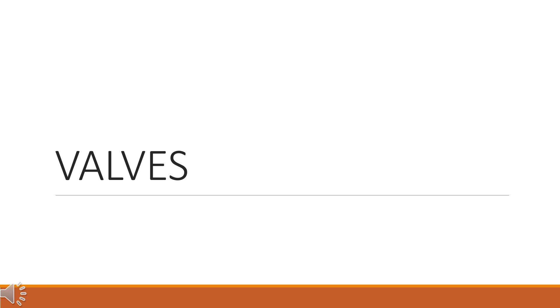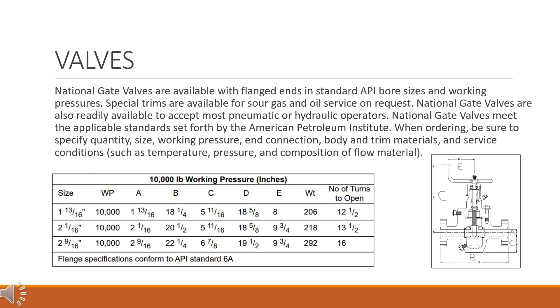National gate valves are available with flanged ends in standard API bore sizes and working pressures. Special trims are available for sour gas and oil service on request. National gate valves are also readily available to accept most pneumatic or hydraulic operators. National gate valves meet the applicable standards set forth by the American Petroleum Institute.